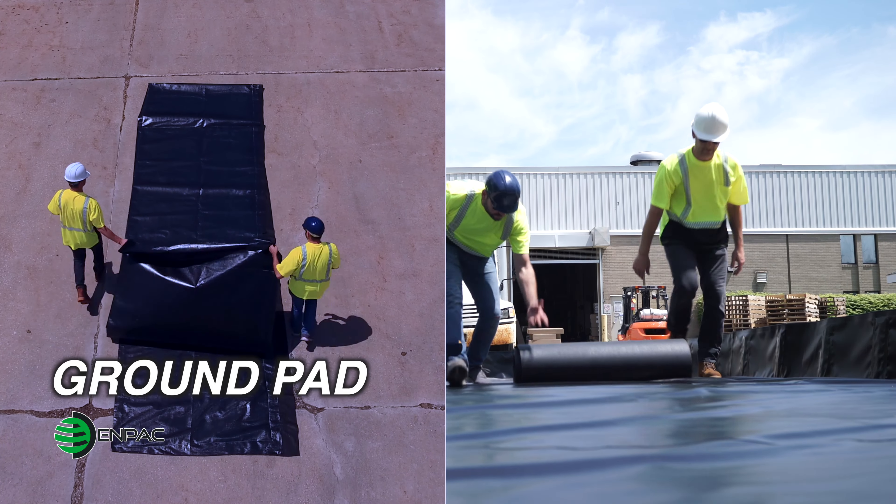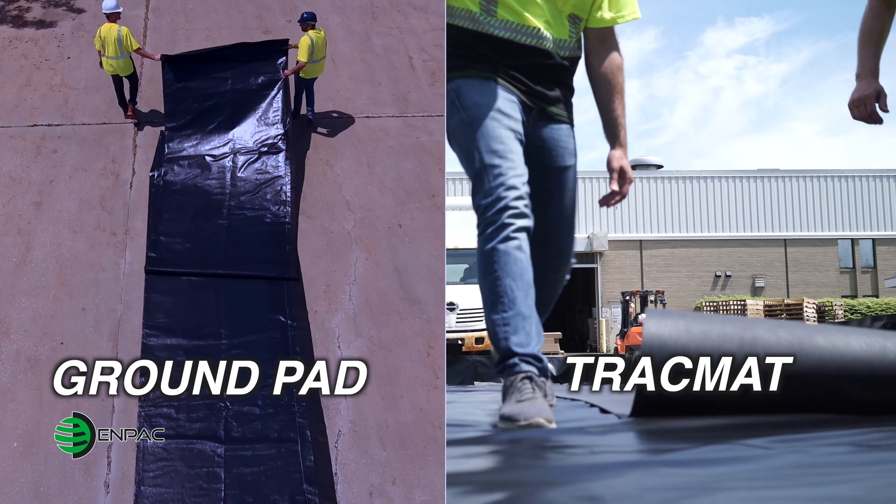Accessories like ground pad and track mat are recommended to provide additional protection for long-term use.